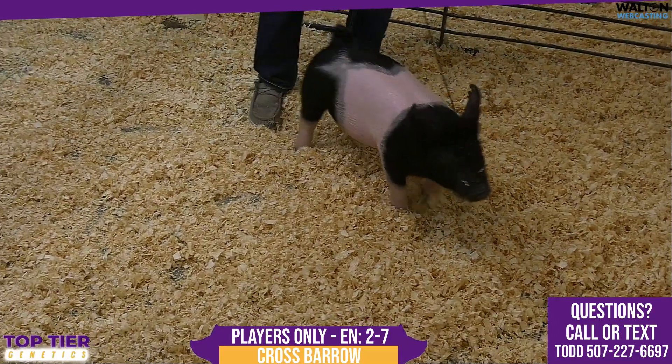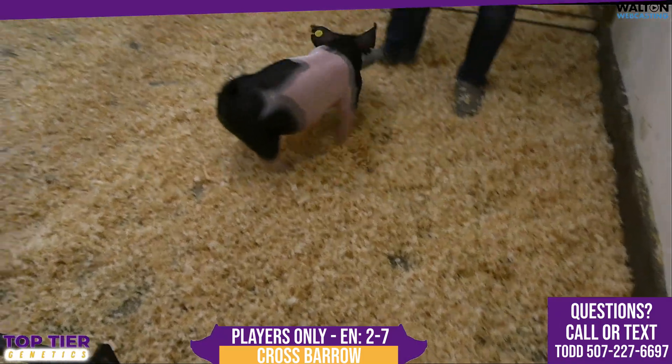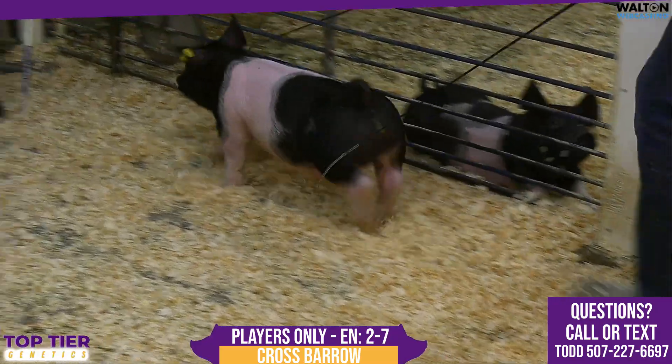Again, another 2-liter pig that just catches your eye in terms of color. And it sounds like a broken record, but these 2s are deep and the quality is incredible. I think for a big ring barrel this one just fits the mold.